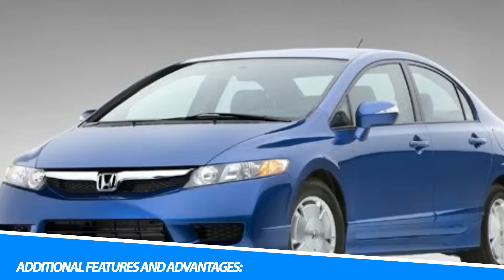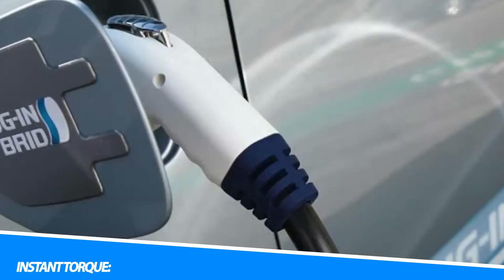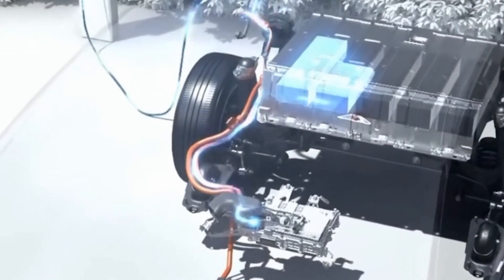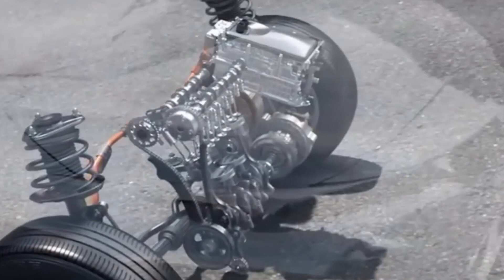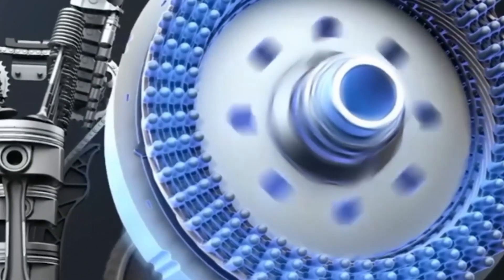Electric vehicles offer several additional features and advantages over traditional vehicles. Electric motors deliver instant torque, providing quick acceleration and responsive performance even at low speeds, enhancing the driving experience. EVs produce zero tailpipe emissions, resulting in cleaner air and a reduced environmental impact. By transitioning to electric vehicles, we can significantly decrease greenhouse gas emissions and mitigate climate change.